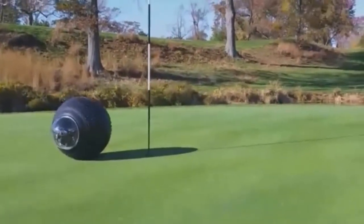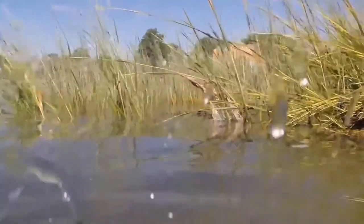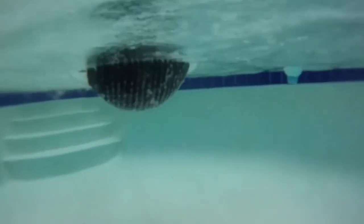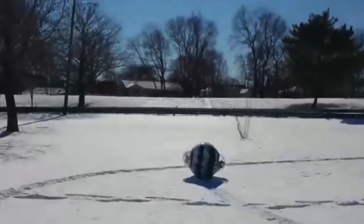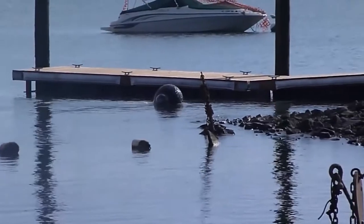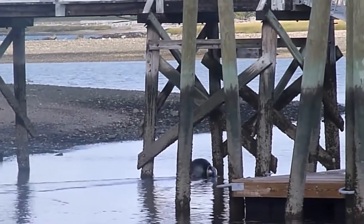Cameras inside the robot provide a 360-degree view, and a microphone records everything happening around it. The data is transmitted in real time through secure data channels. The Guard Bot weighs 24 kilograms, can operate continuously for four to six hours, and reaches speeds of up to 10 kilometers per hour on land and 5 kilometers per hour on water.